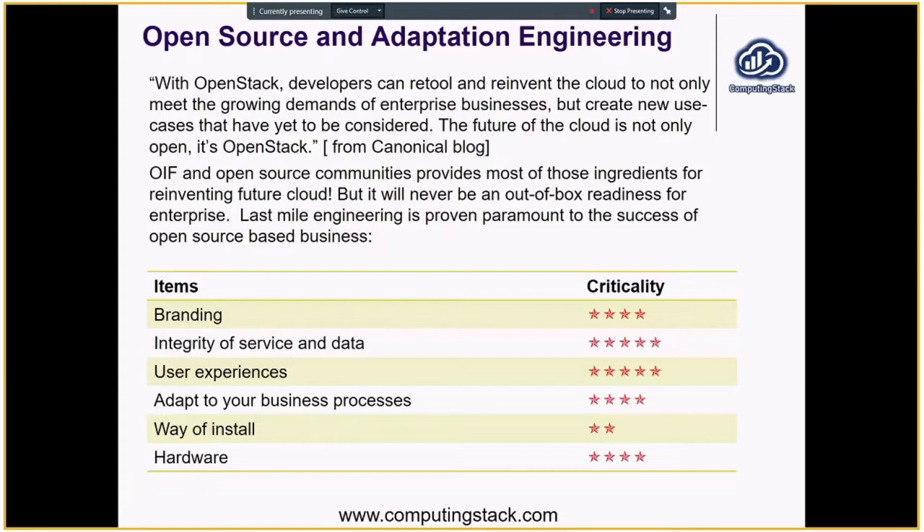The future is very well acknowledged. But there's also another implication: open source — whether OpenStack or other — barely works out of the box ready for the enterprise. There's a ton of last mile engineering needed.